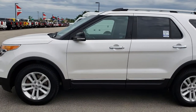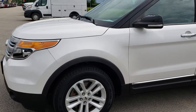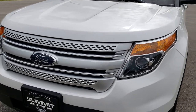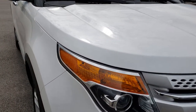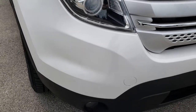This is stock number 9464A. We are here at Summit Automotive in Fond du Lac, Wisconsin, your new and used SUV headquarters today. We are checking out this super clean 2013 Ford Explorer. From this HD video you should be able to tell that this SUV is in really nice shape considering the age and miles on it.